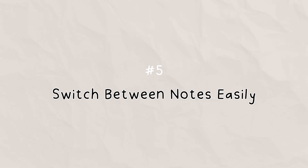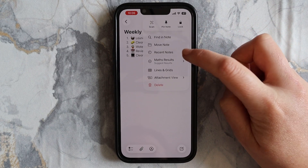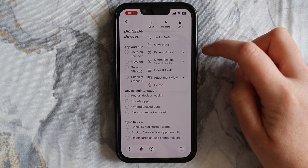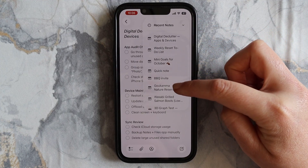Inside any note, tap the three dots and tap Recent Notes and scroll down the list. You can jump between what you've just opened without scrolling back through folders.